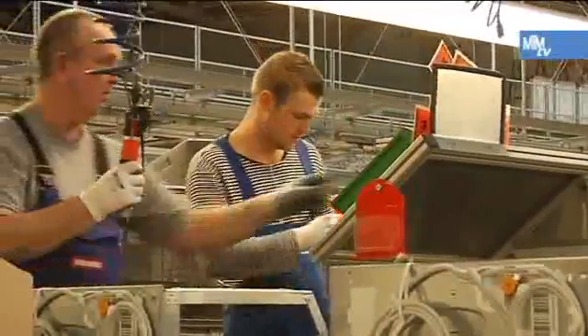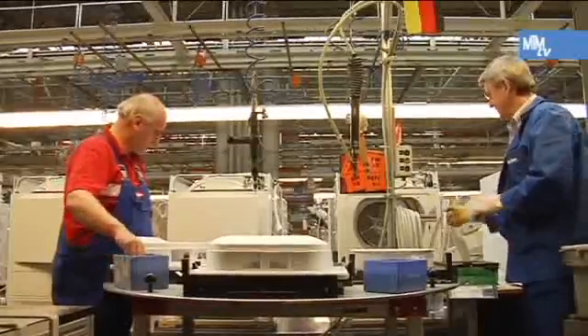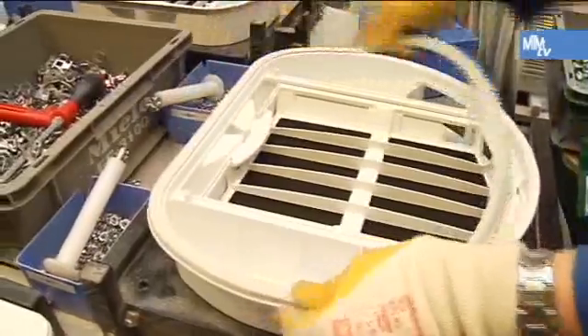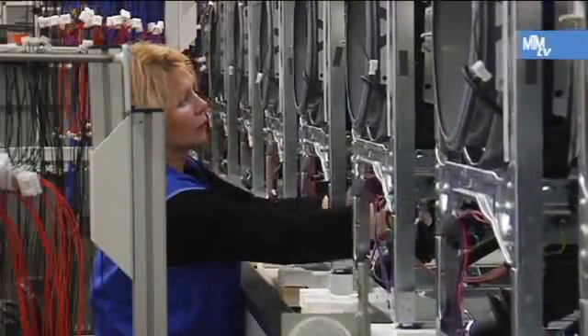The members of staff were involved in the introduction of MTM right from the outset. Intensive training sessions and practical examples managed to eliminate any initial reservations. The members of staff now realize that the system is not seeking to increase the volume of work, but to design and optimize their places of work. The employees now know what MTM means, and often refer to it when any workplaces have to be redesigned or things have to be improved.